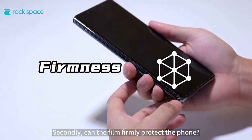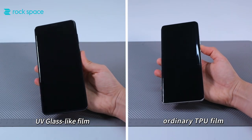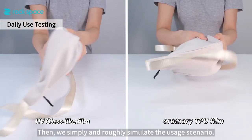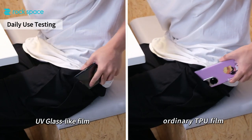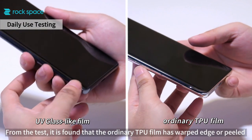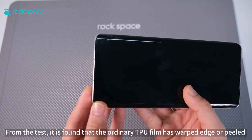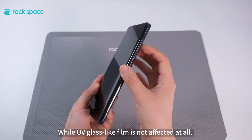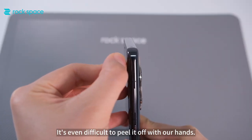Secondly, can the film firmly protect the phone? We take two phones with films applied perfectly, then simply simulate the usage scenario. From the test, it is found that the ordinary TPU film has warped edges or peeled off, and the film may deform after long-term use. While the UV glass-like film is not affected at all — it's even difficult to peel it off with our hands.